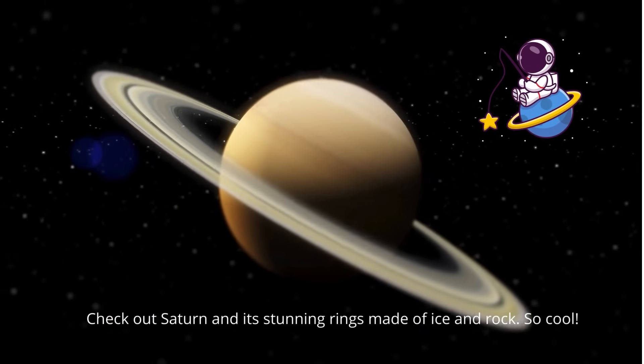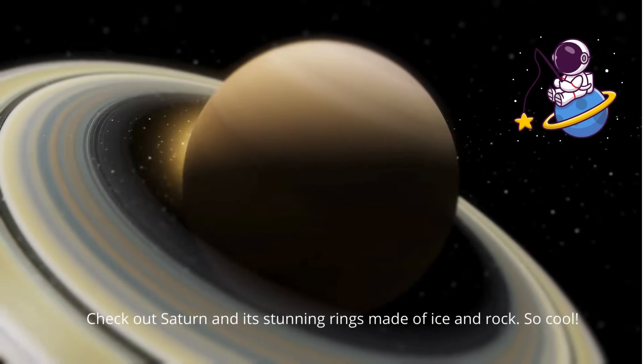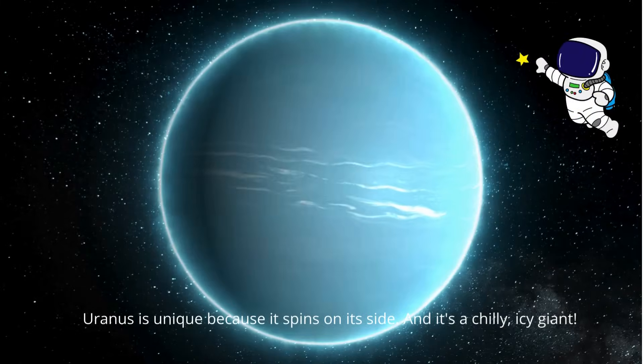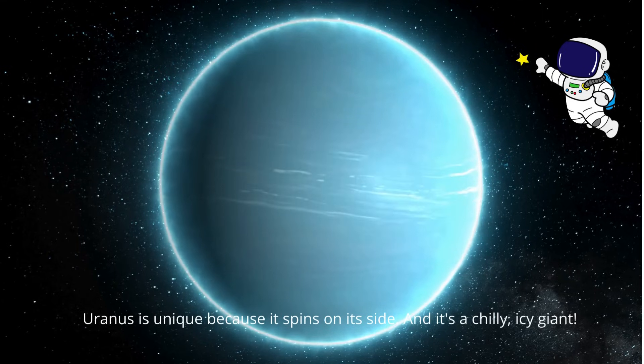Check out Saturn and its stunning rings made of ice and rock. So cool. Uranus is unique because it spins on its side, and it's a chilly, icy giant.